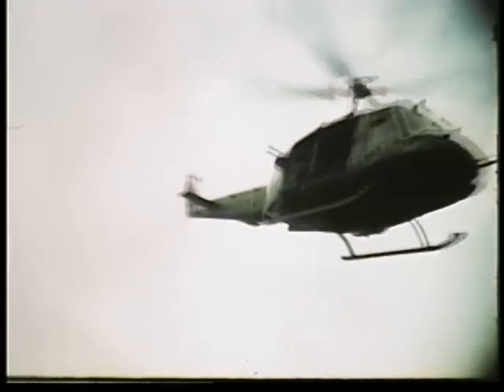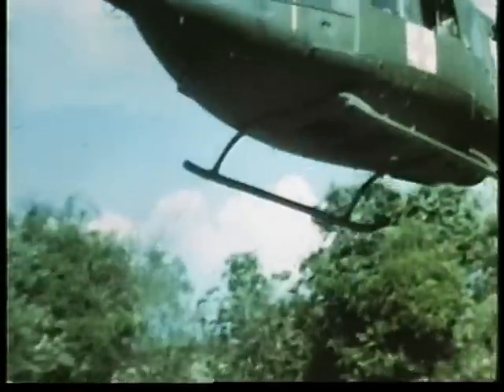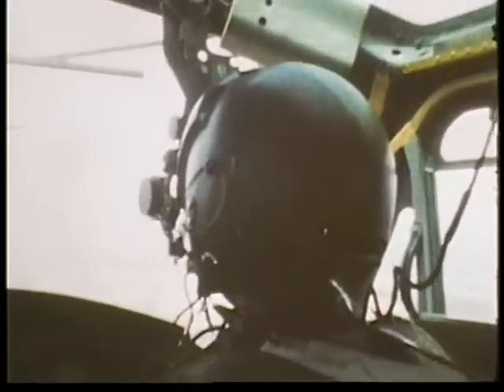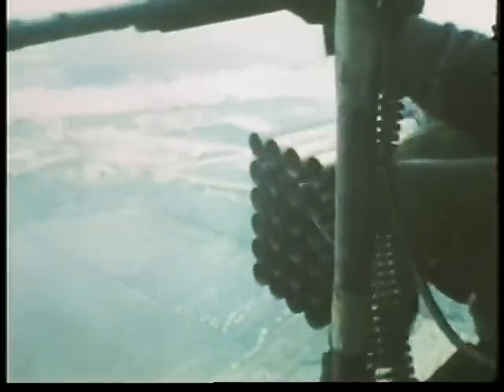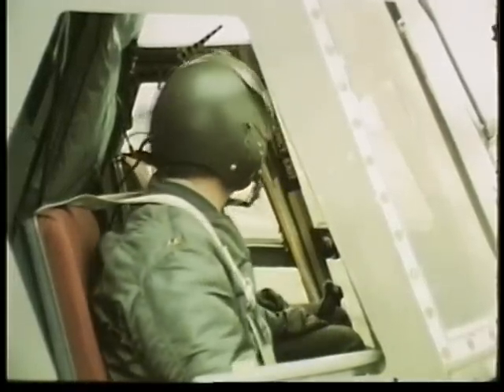In this rapidly expanding branch of the Army, there is a need for 2,500 new pilots a year to transport troops and supplies, to evacuate the wounded, to fly reconnaissance missions, and to provide air cover and fire support. Where does the Army get these pilots? Primarily through the warrant officer flight training program.